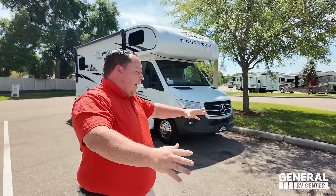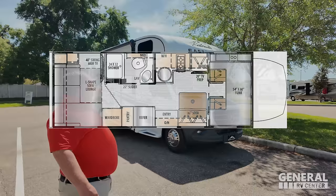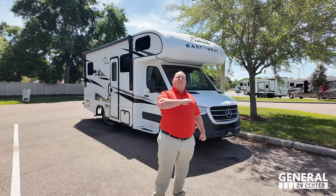Today we are taking a look at an awesome Class C Mercedes motorhome. Some people would call it a B+. It's a rear lounge living, and there's a sale price of only $99,999. This is the 2024 East to West Entrada, Model 24RLF. We're going to be taking a look at all the outside features and the inside, and then we're going to give you three things we love and three things we dislike.